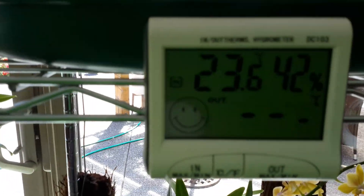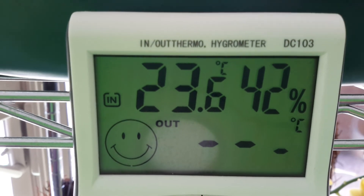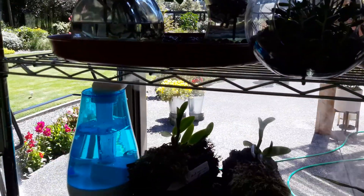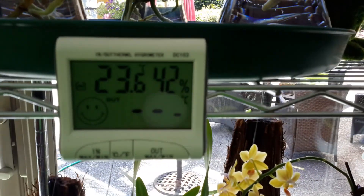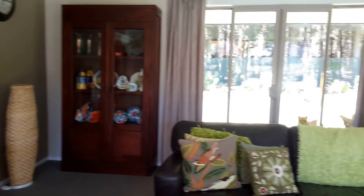The humidity was something like 26, I think it was. So I decided it was time to put the humidifier on, which I've done. The temperature is currently 23 and it's getting hot in here — I can feel it. I've closed the double doors as well, so this room is effectively sealed off.